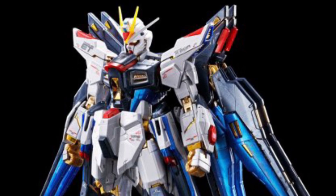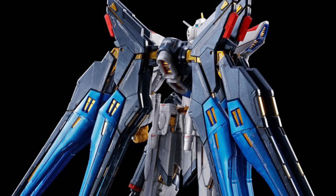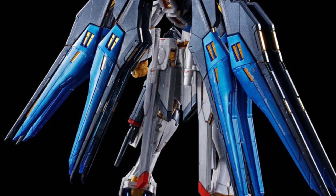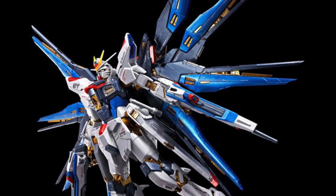All right, so if you missed it the first time around, we have here four Gundam figures that are going to go back up for sale this coming Friday. So if you missed it the first time around, here you go, you got your second chance. Again, this Friday they will be on sale. Look at that, that looks fabulous.